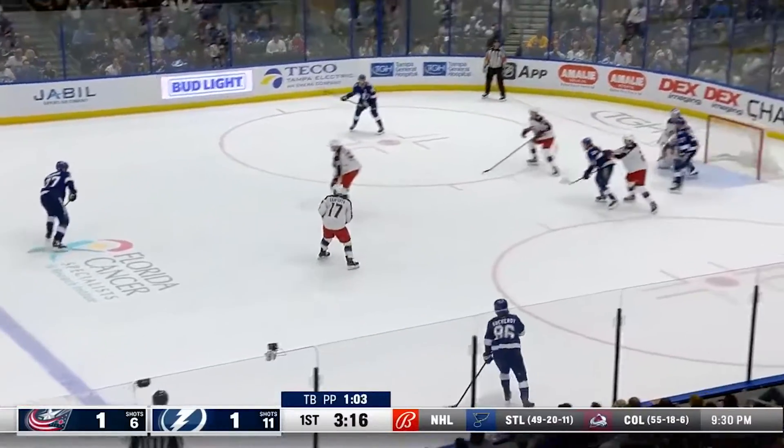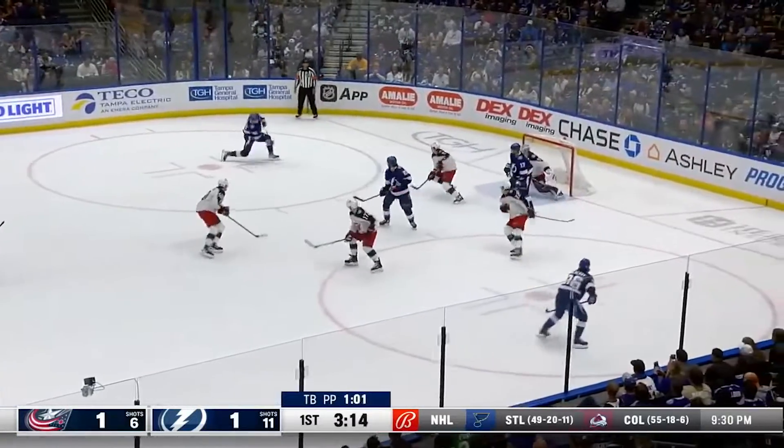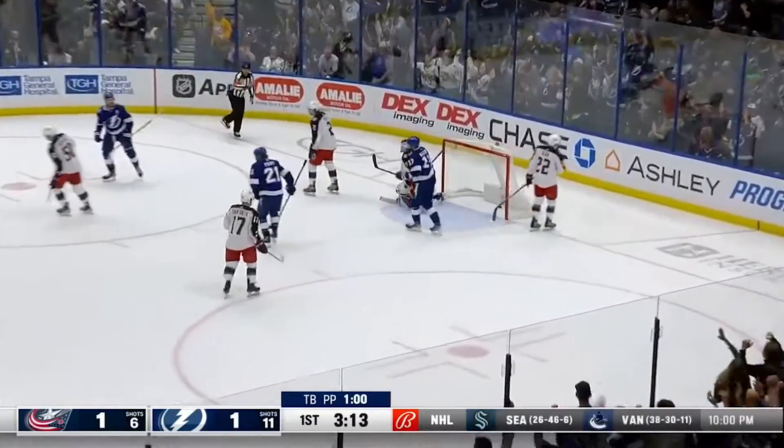Up top again — Hedman, Kucherov, Stamkos shoots! Scores! Stamkos! Stamkos!